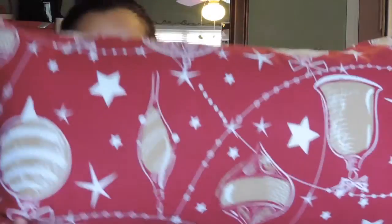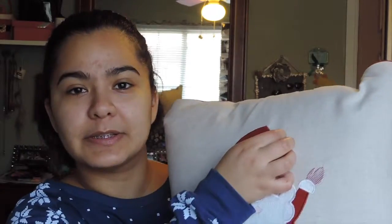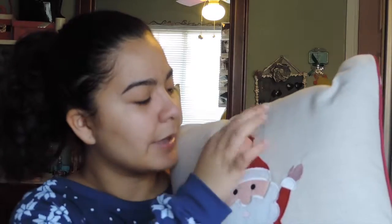The next place I went to was TJ Maxx. I wanted to get stuff to make my room more Christmas-themed. I bought this huge pillow with a beautiful design, and I also bought another pillow that says 'Happy Holidays' and has beautiful birds on it. I also got this cute Santa Claus pillow — the only issue is there's a random string where a little white pom-pom was supposed to be, but I bought it anyway.